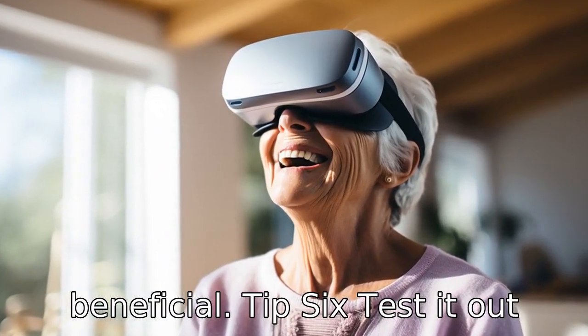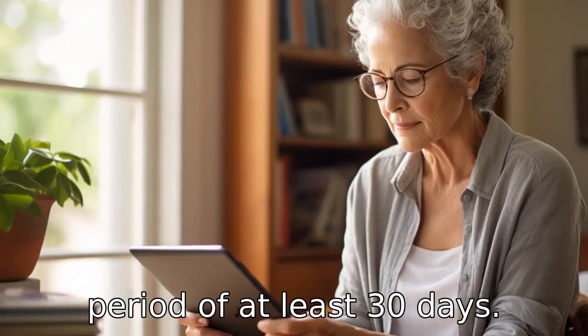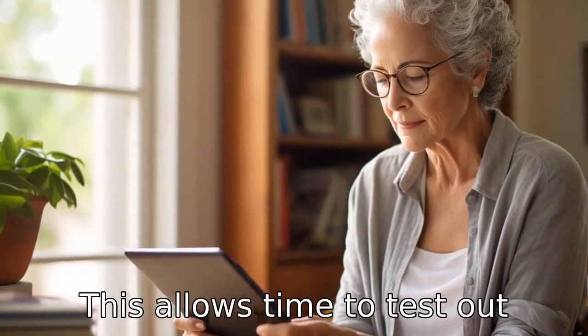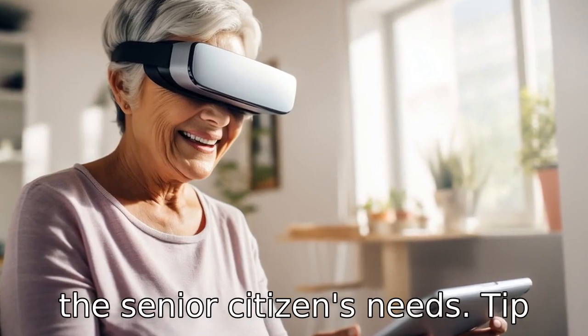Tip 6: Test it out. Before making a long-term commitment, ask for a trial period of at least 30 days. This allows time to test out the system, ensuring it is user-friendly and aligns with the senior citizen's needs.